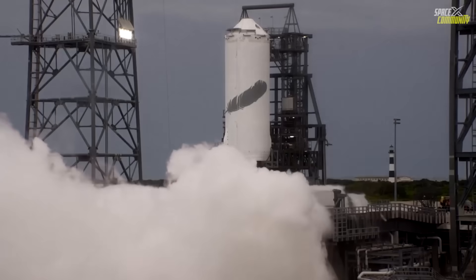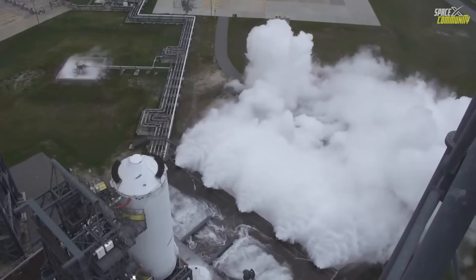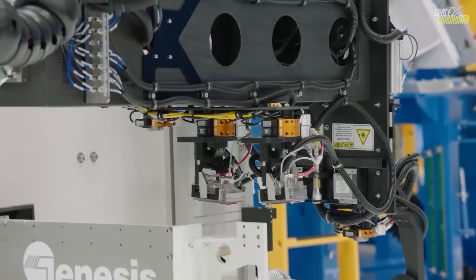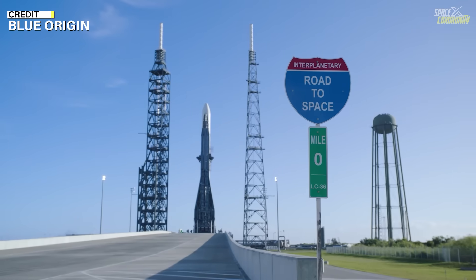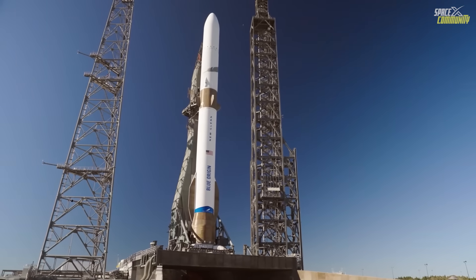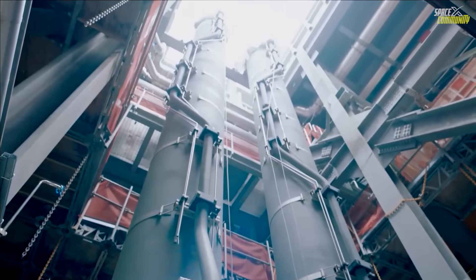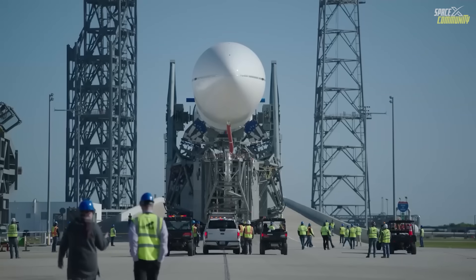Recapping the first flight provides essential context for understanding the stakes of the second. On January 16th, 2025, New Glenn made its maiden voyage, designated NG-1, from LC-36. The payload was a prototype of Blue Origin's Blue Ring spacecraft, a versatile orbital platform designed for satellite hosting and maneuvering. Liftoff occurred smoothly, with the seven BE-4 engines igniting to propel the rocket skyward. The vehicle successfully reached orbit, inserting the Blue Ring prototype into a targeted elliptical path of approximately 2,400 kilometers by 19,300 kilometers at a 30-degree inclination.